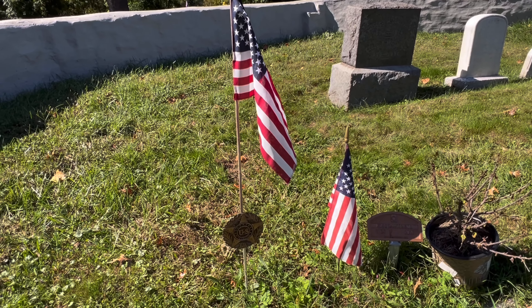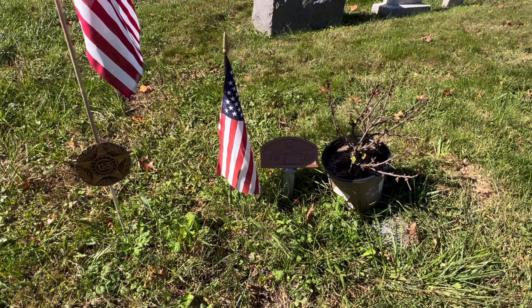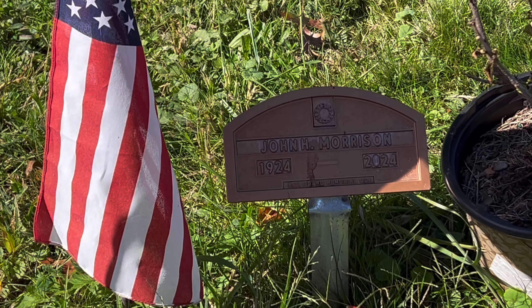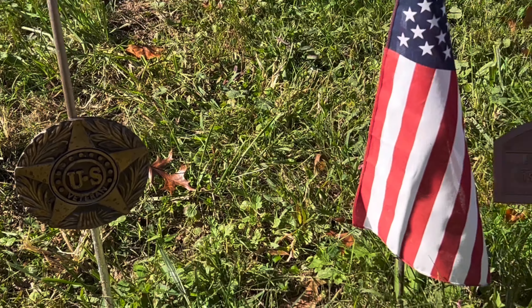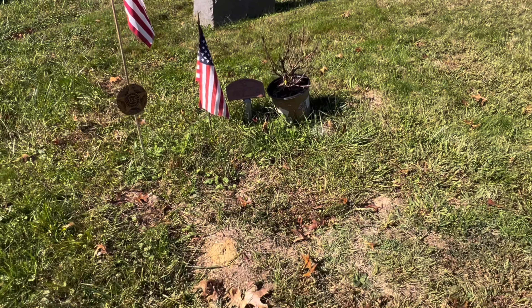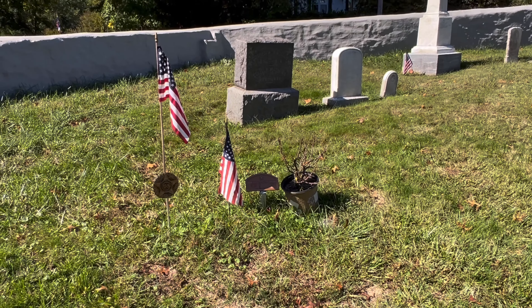Here's the final resting place of John Morrison, who actually died earlier this year. Looks like he was about 100 years old. John Morrison was a U.S. veteran — I'm assuming World War II — and he's interred right here. John, thank you for your service.